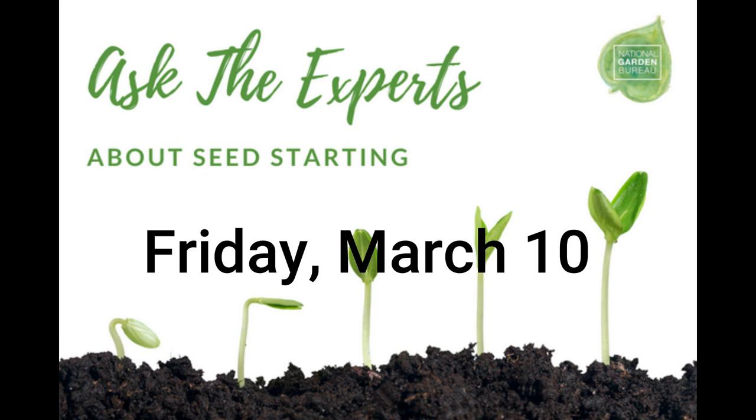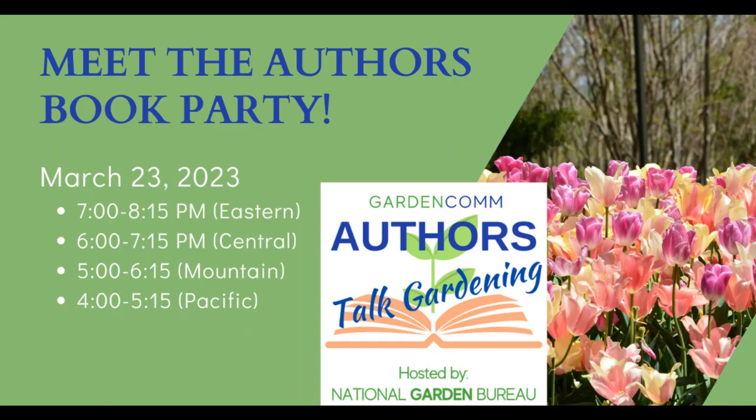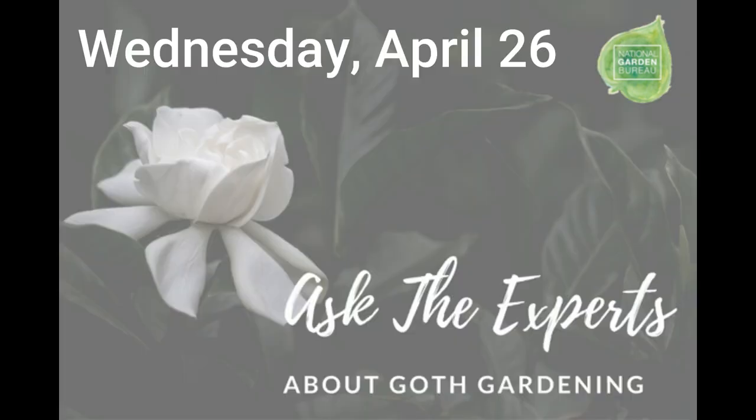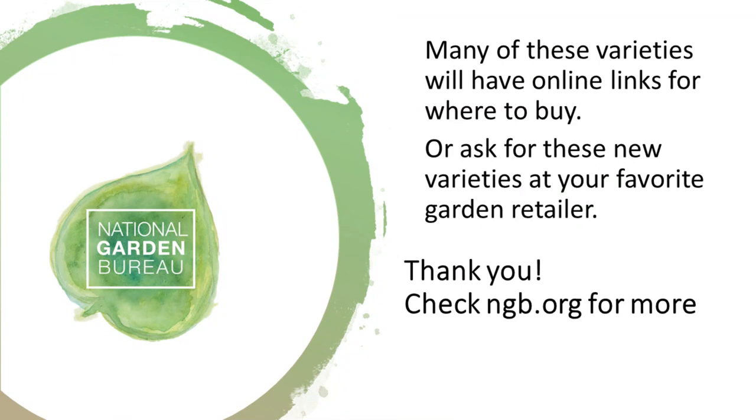Before we wrap up for our final batch of questions, a reminder of upcoming webinars: Ask the Experts About Seed Starting on Friday, March 10th; Ask the Experts About Gardening in the Southeast on Thursday, March 16th; a Meet the Authors book party in collaboration with Garden Communicators International on March 23rd; the Year of the Celosia webinar on Wednesday, April 12th; and Ask the Experts About Goth Gardening on Wednesday, April 26th. All webinars are on the NGB website under the Education tab. Many of these varieties have online links for where to buy, or you can ask for them at your favorite garden retailer. Thank you.